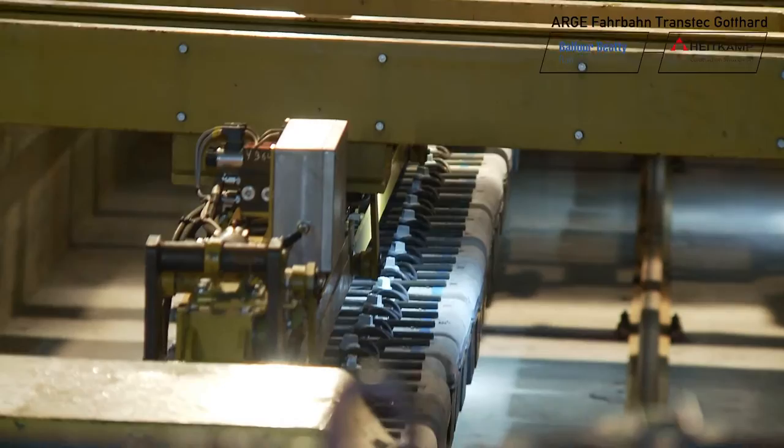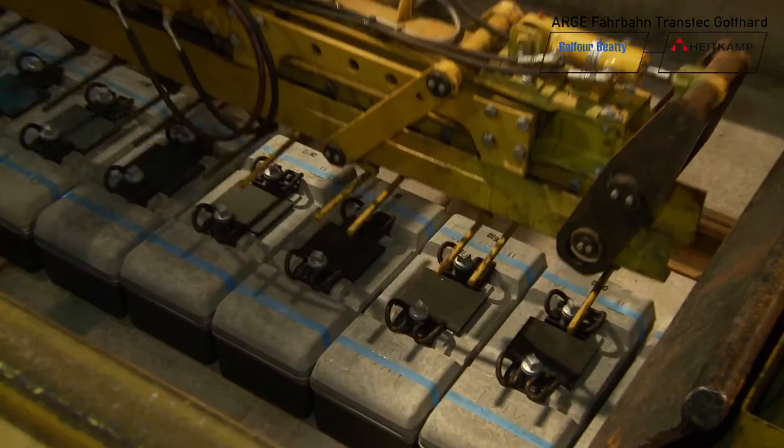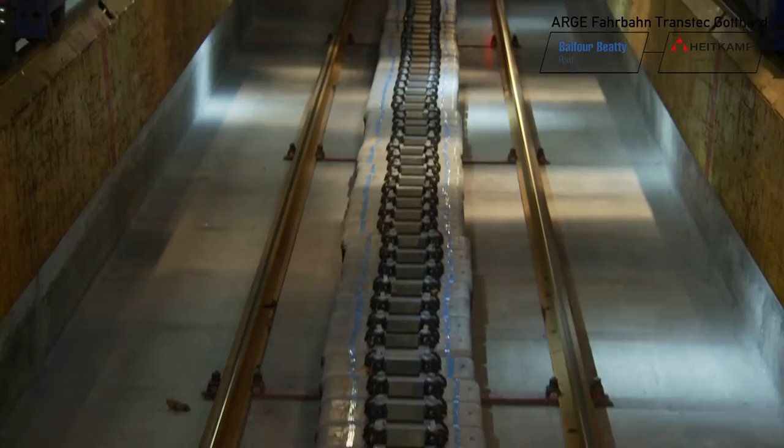Each sleeper is precisely positioned. The tracklayers who will be taking over at this location in one day's time are relying on finding a perfectly prepared construction site.